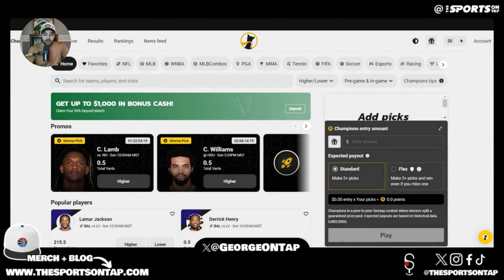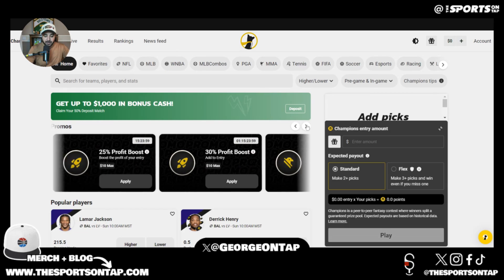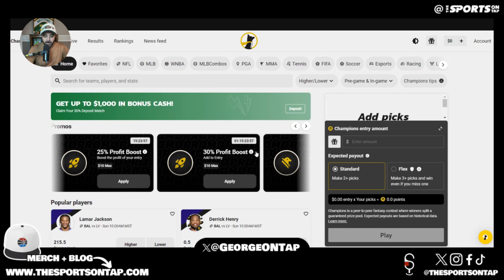Off our underdog play of the day, brought to you by Underdog and Rotowire. Use promo code ON TAP when signing up to Underdog and you'll receive up to one thousand dollars in bonus cash. You'll also get some gimme picks — for example, this NFL weekend you've got CeeDee Lamb just over half a total yard and Caleb Williams over half a total yard.